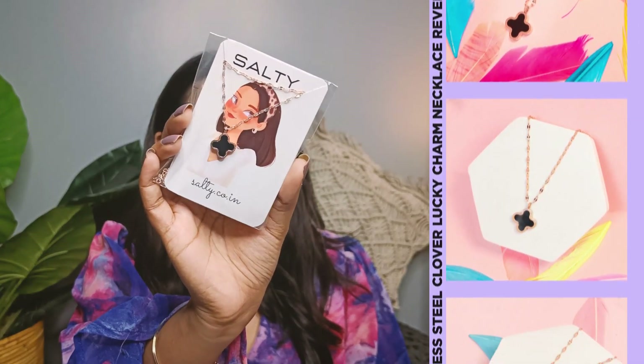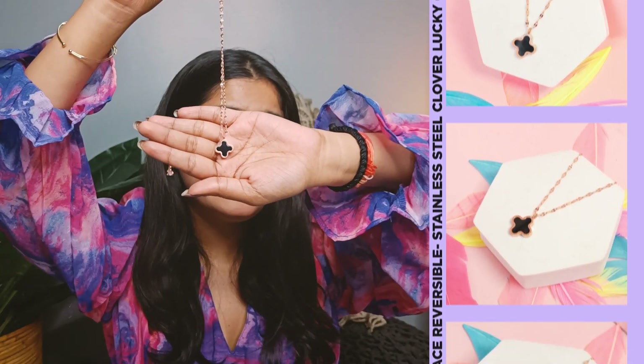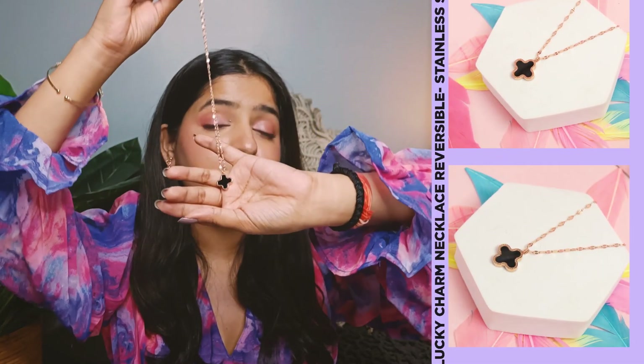Lastly, we have a clover lucky charm necklace in reversible design. This necklace is really perfect for those who love to mix and match their jewelry. The best part about this clover charm is that it has a beautiful golden finish, but once you reverse it, it has a silver finish on the other side, which makes it really versatile and can be clubbed with multiple outfits — making it a very good gifting option for your mother or aunt.